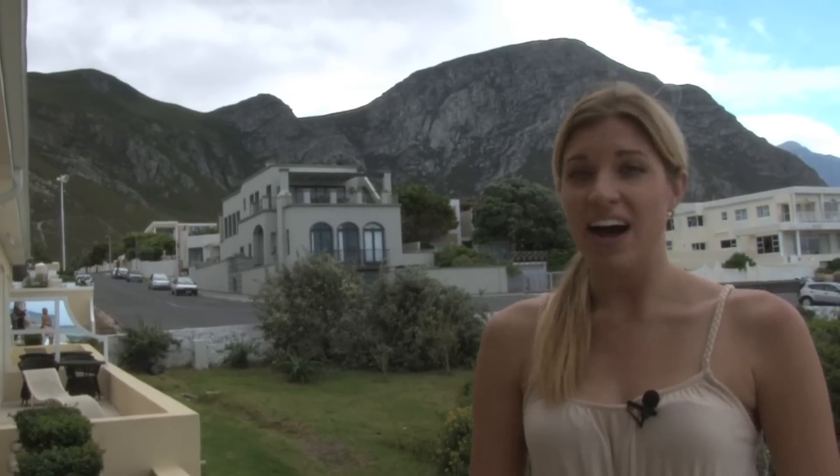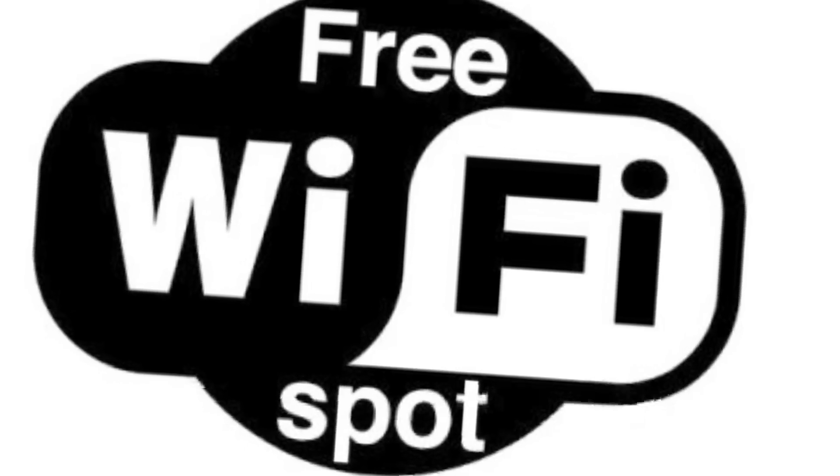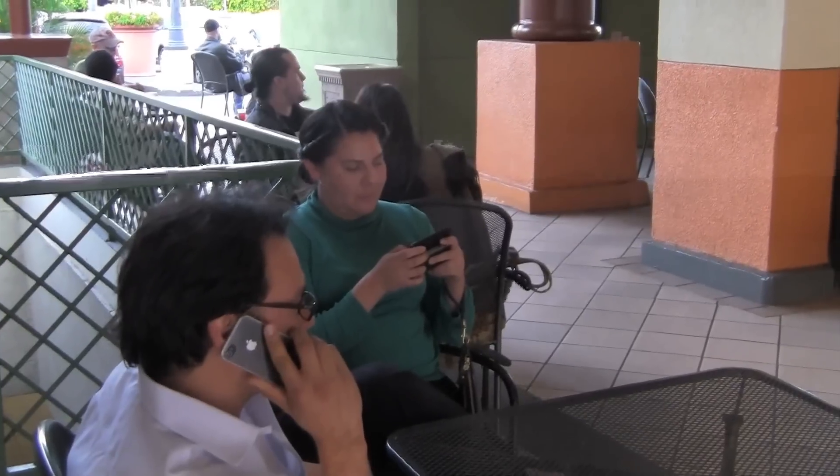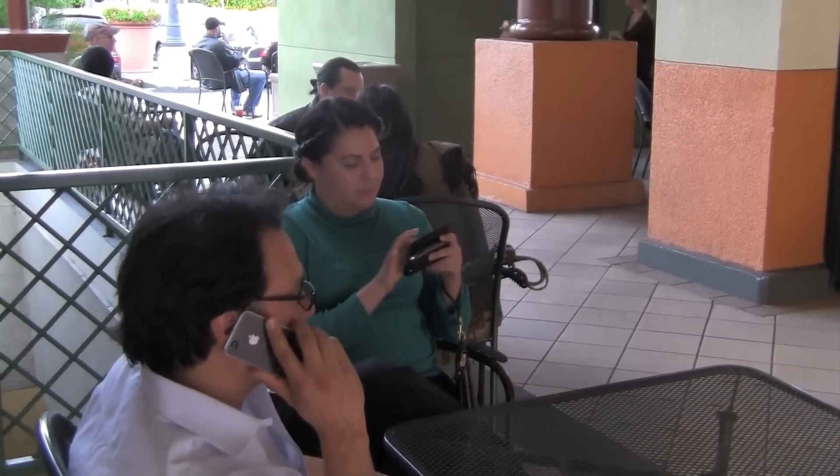Step three: find spots with free Wi-Fi. Why pay when you don't have to? Many popular locations boast free Wi-Fi where you can go take care of any business you might have. Very often you can find this service in cafes or chain restaurants.